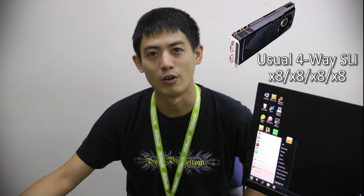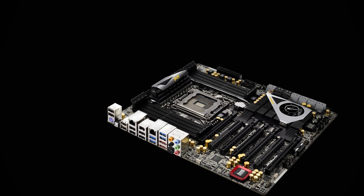We often hear about 4-way SLI on high-end motherboards, but the truth is that most motherboards only support 4x8 lanes for 4-way SLI. But on ASRock's X79 Extreme 11,